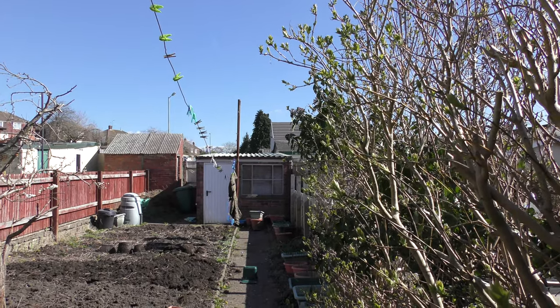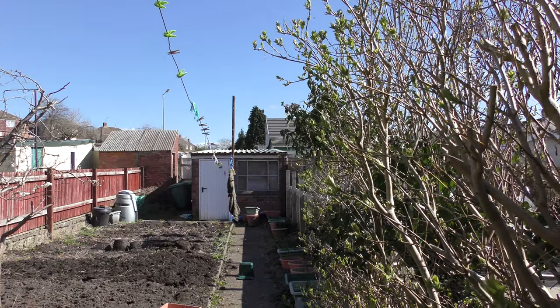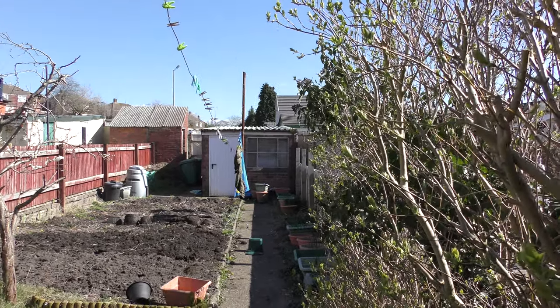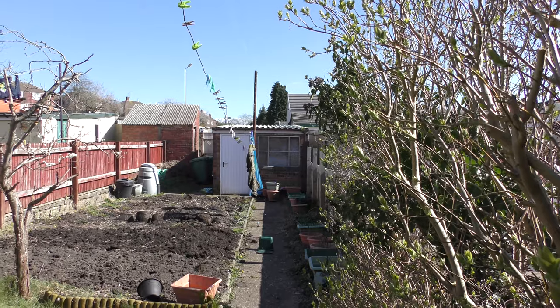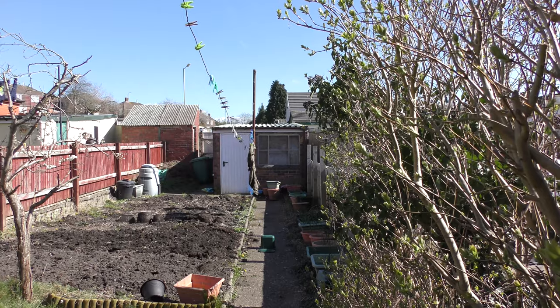Well hello, here's March's garden update. It's the 24th of March and it's 12:50. It's a Sunday and the warm weather from the end of February has returned.